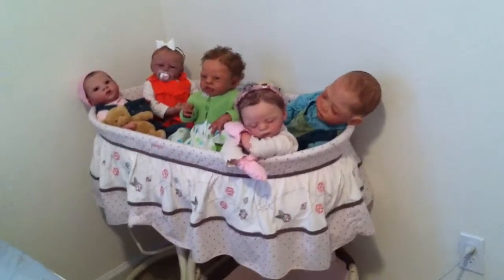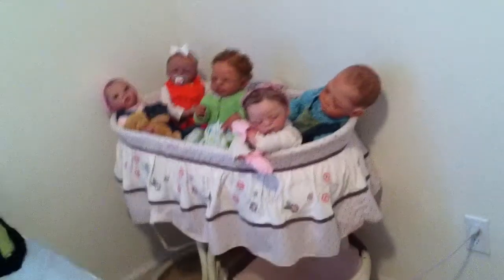Hey beautiful YouTubers, it's Tess and the babies all look super cute in the bassinet today. I just wanted to show you guys.